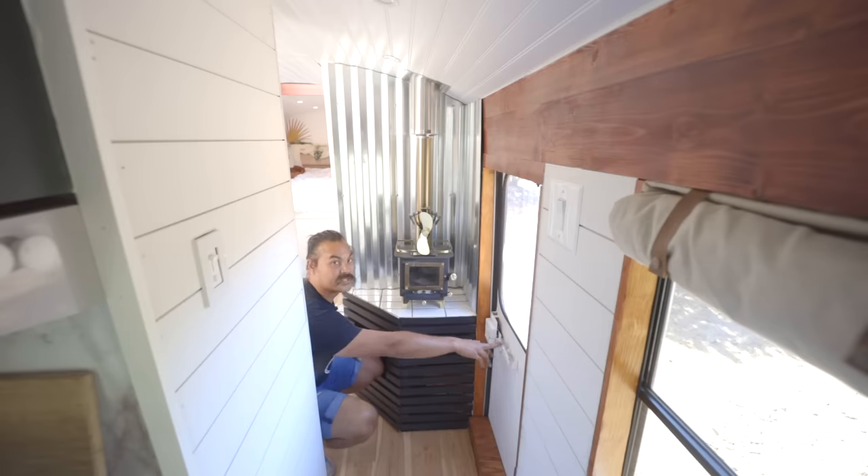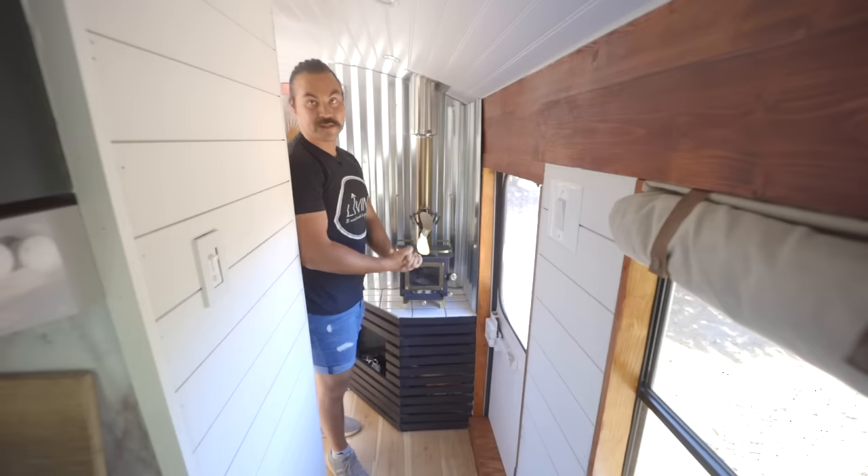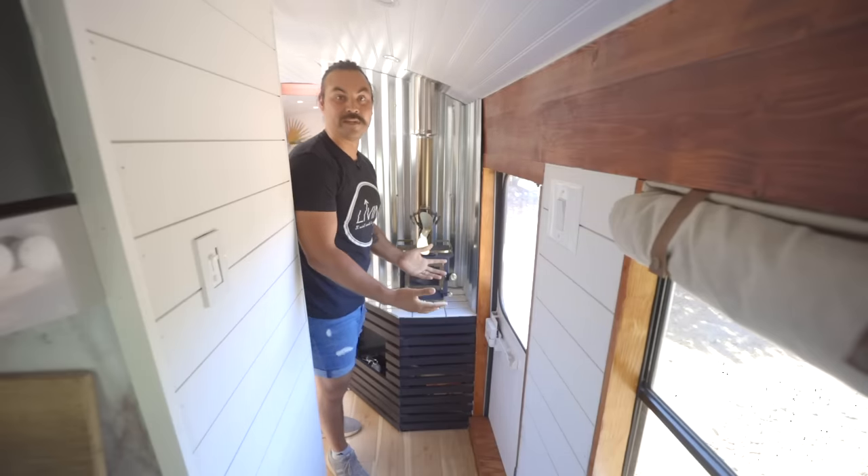Over here to the right is our emergency exit. We're still in the process — we've only been on the road for a couple of months and we're still doing more additions to the bus.